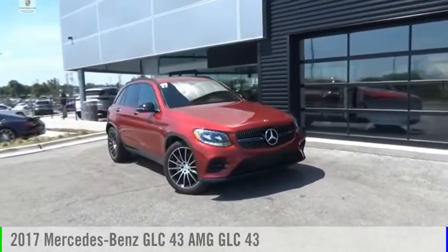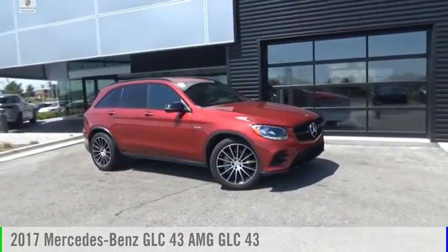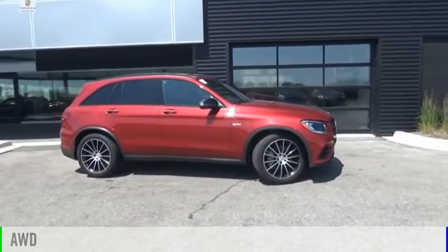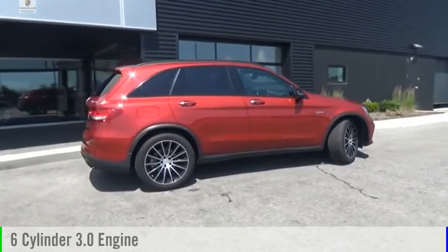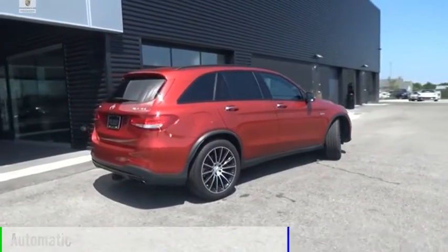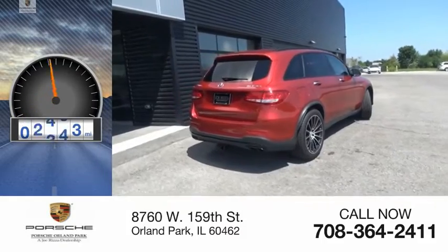request more information and set up a test drive right away. This vehicle is powered by an all-wheel drive, 6-cylinder, 3.0-liter engine and comes with an automatic transmission. This vehicle has less than 20,000 miles.